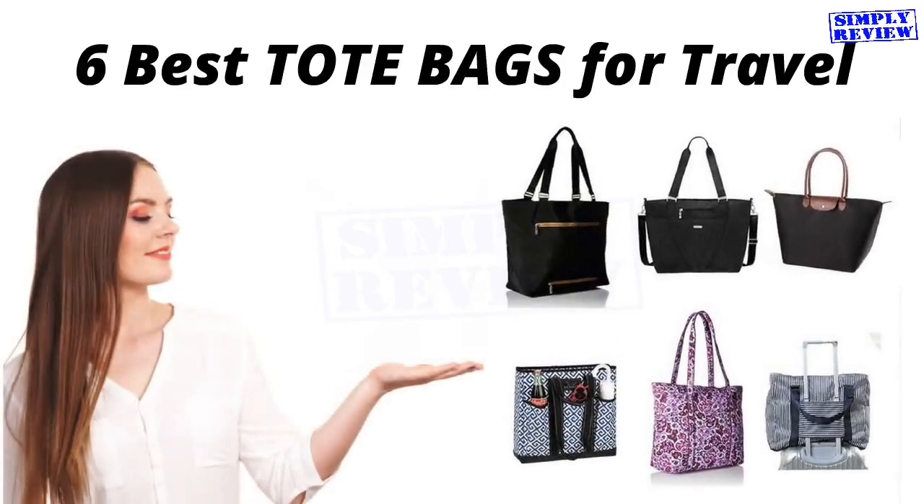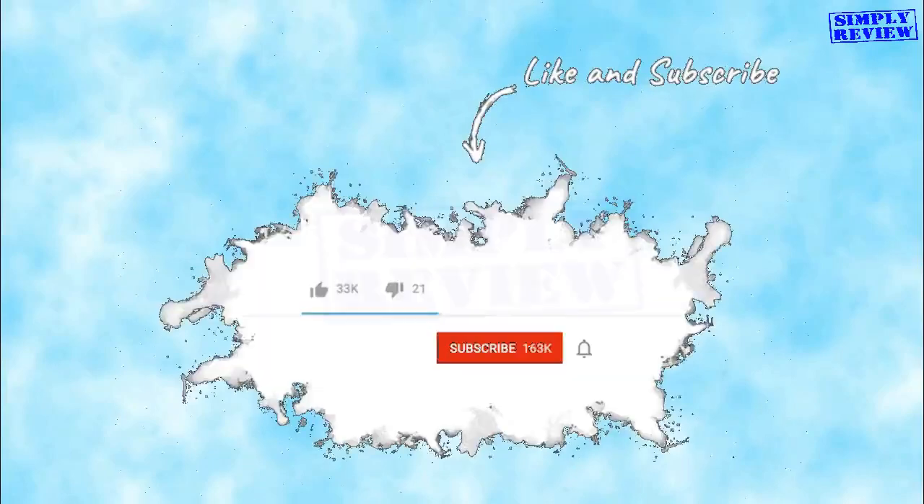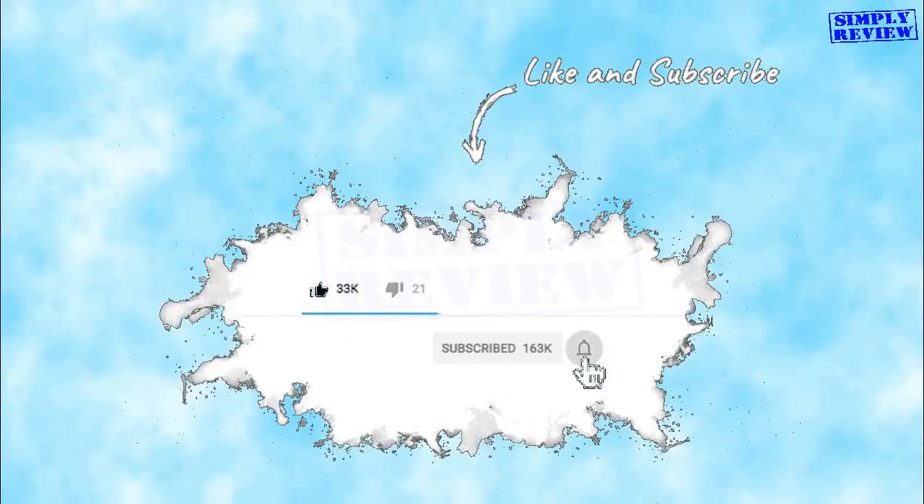6 Best Tote Bags for Travel. Before we begin, please hit the subscribe button and click on the notification bell, so that you won't miss new updates and upcoming videos.